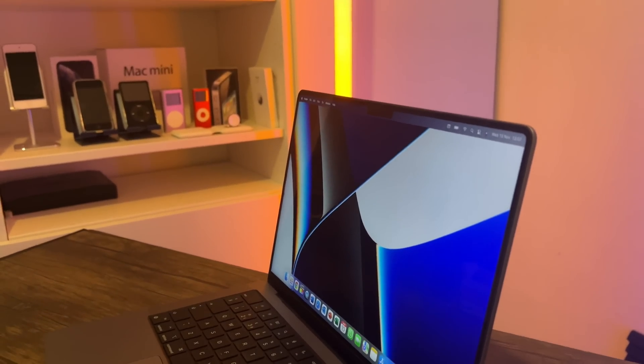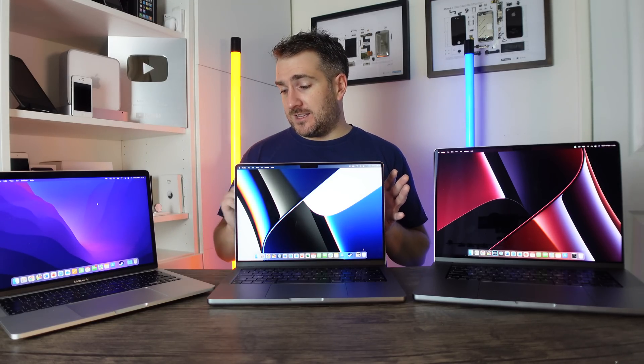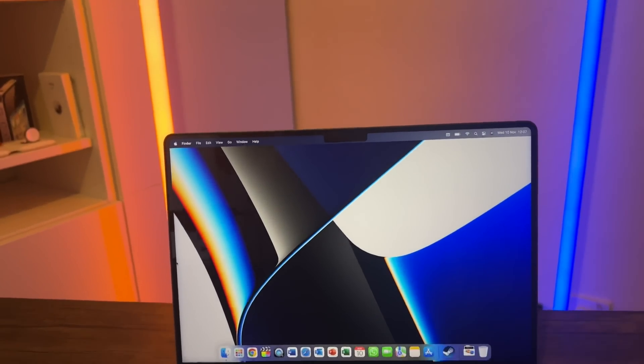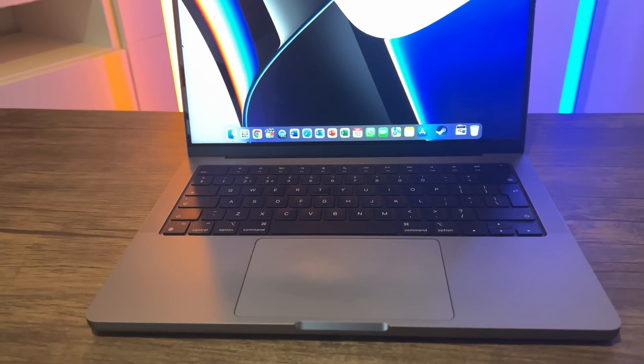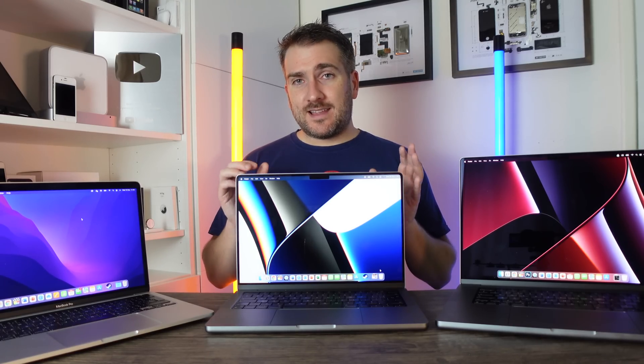The 14-inch MacBook Pro is the next generation — the newest designed MacBook Pro — and it's absolutely incredible and jam-packed with features and enhancements over the 13-inch. It gives you a slightly larger 14-inch screen and features a mini-LED display, which is improved technology that helps save on battery life. It also has an adaptive refresh rate.